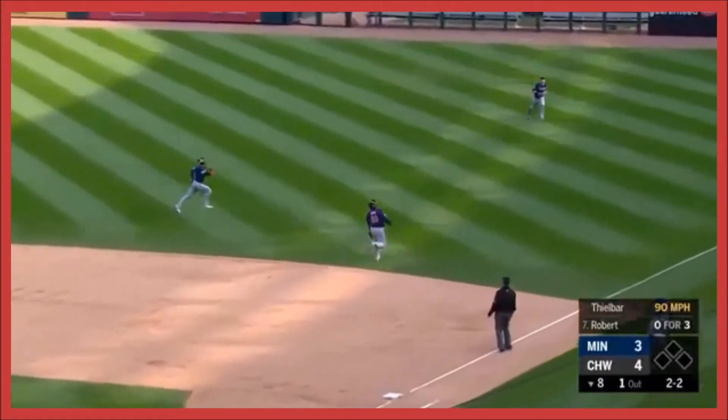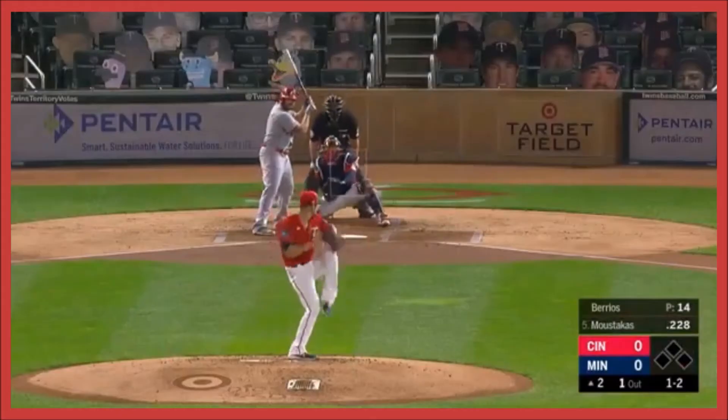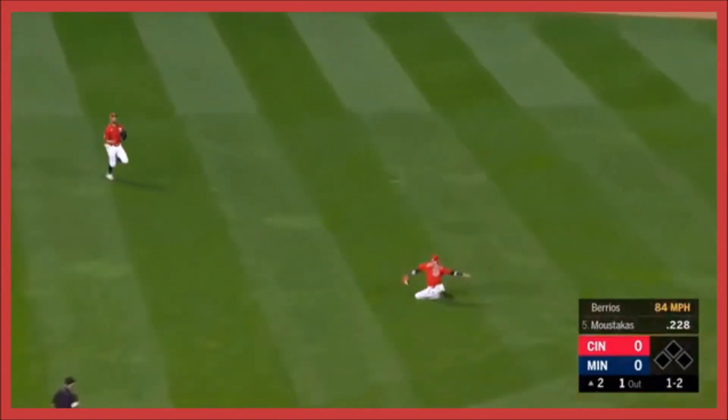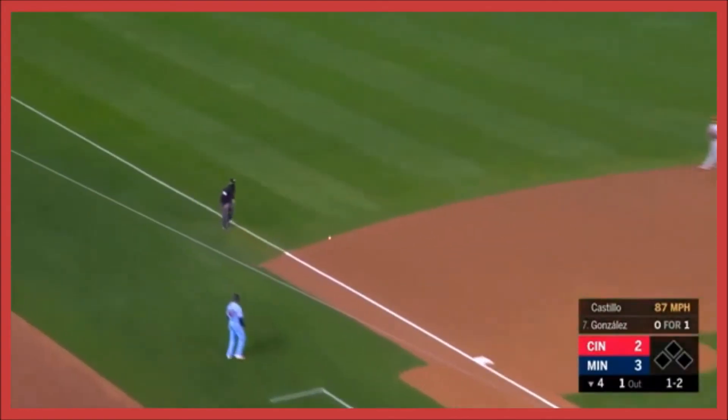Popped up by first, in no man's land, and caught. Busted bat into center, and Gonzalez makes a great play. Oh, look at that — a thing of beauty.